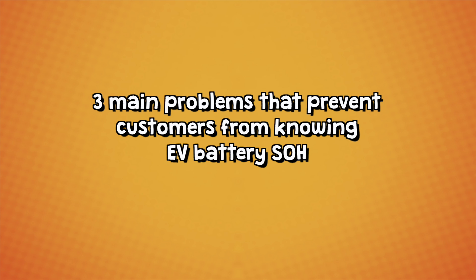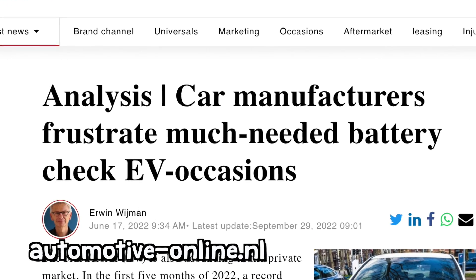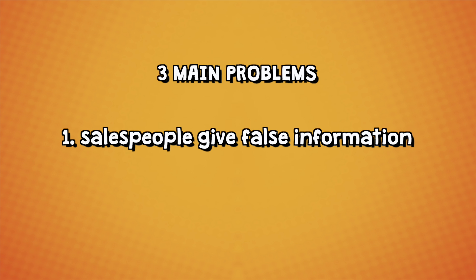There are three main problems that prevent customers from knowing something about the battery state of health of an EV they intend to buy. Research in the Netherlands, for example, has shown that 43% of car salesmen are giving wrong information about battery health in official brand car dealerships. And in brandless universal dealerships, it's still 32%. So the information you're getting as a customer isn't very good.